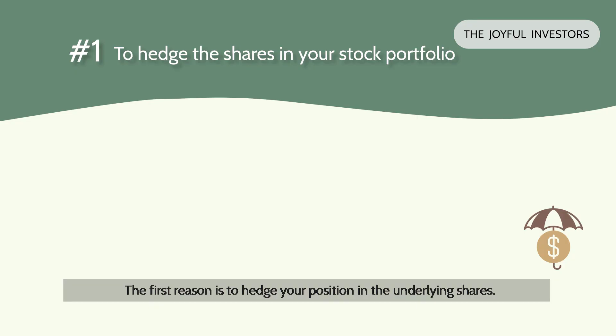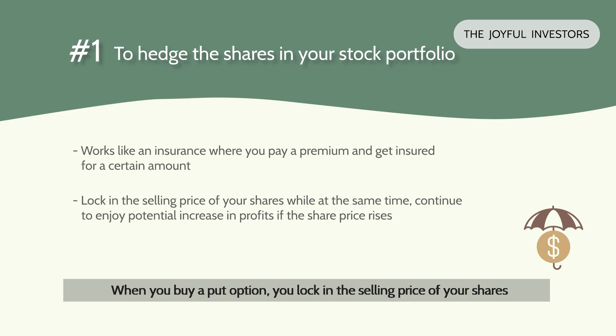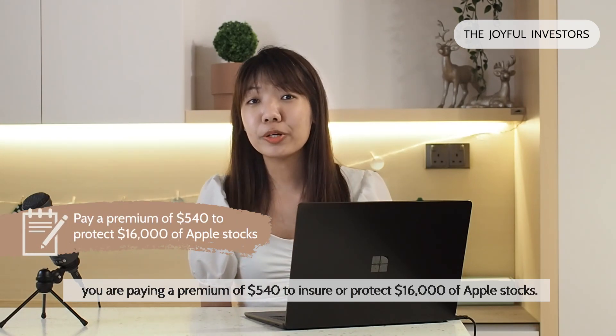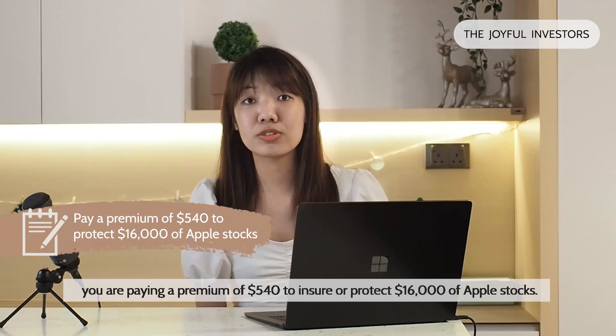The first reason is to hedge your position in the underlying shares. This works just like insurance where you pay a premium and you get insured for a certain amount. When you buy a put option, you lock in the selling price of your shares at a price level which you are comfortable selling at, while at the same time you continue to enjoy potential increase in profits if the share price increases. So the maximum loss you will incur is the premium you pay for the put option. In the case of the Apple stock example, you are paying a premium of $540 to insure or protect $16,000 worth of Apple stocks.